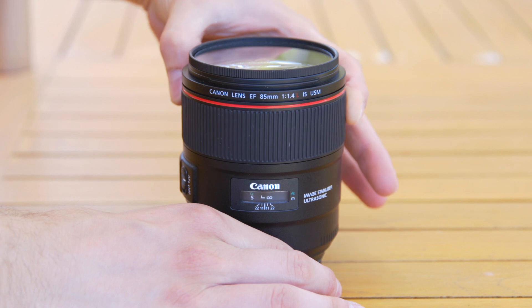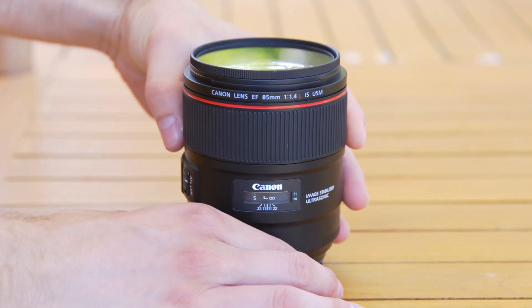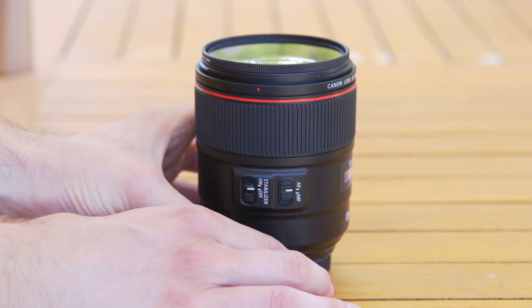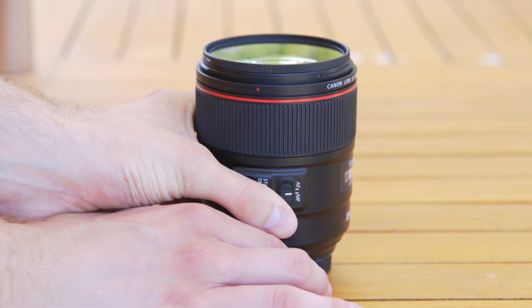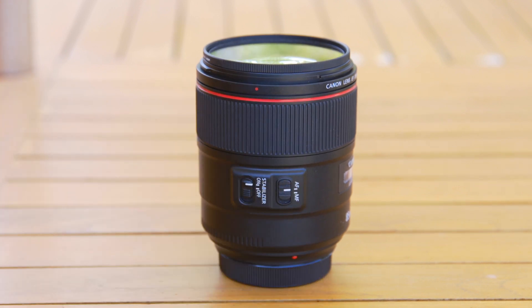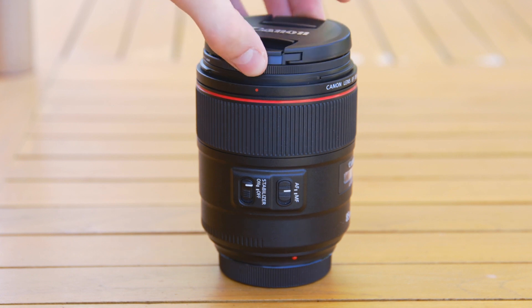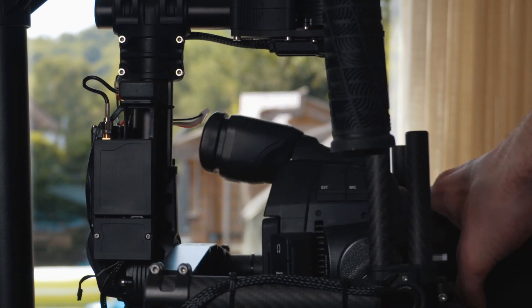The L lenses also have a better build quality — not that I'm complaining about the build quality on the Sigma art lenses though. All Canon L lenses are weather sealed, although my C100 Mark II isn't. The main difference that interests me is that the 35mm is a bit lighter than the 18-35mm, maybe because it's a prime. It means that the C100 Mark II can be mounted further forwards on the Movi, and that means the viewfinder is less likely to hit the back of the gimbal.